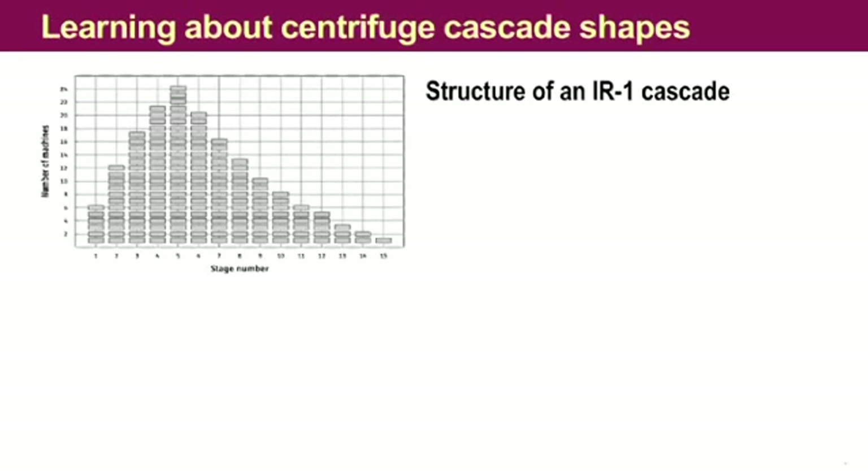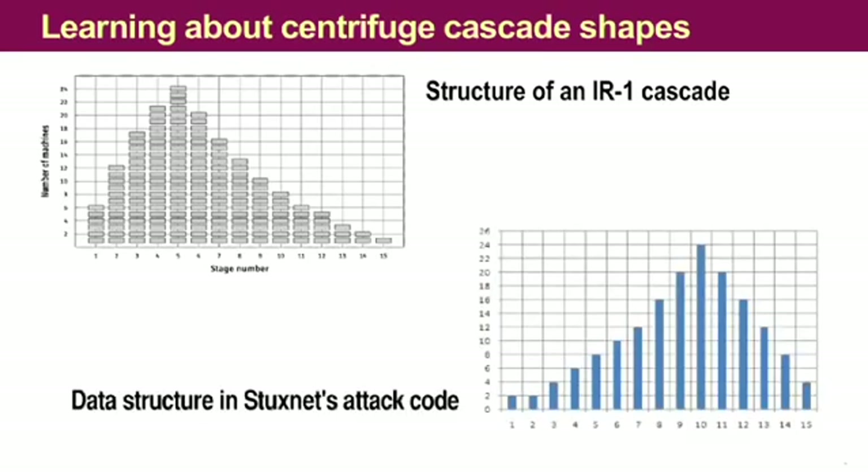It even got better. These centrifuges in Iran are subdivided into 15 what is called stages. And guess what we found in the attack code? An almost identical structure. So again, that was a really good match, and this gave us very high confidence in what we were looking at.